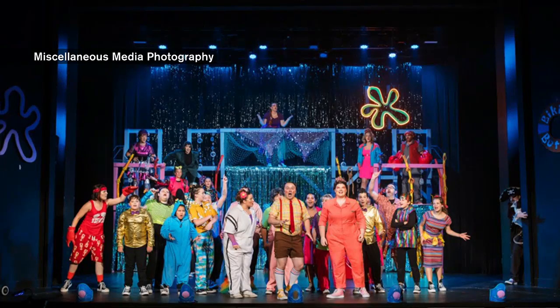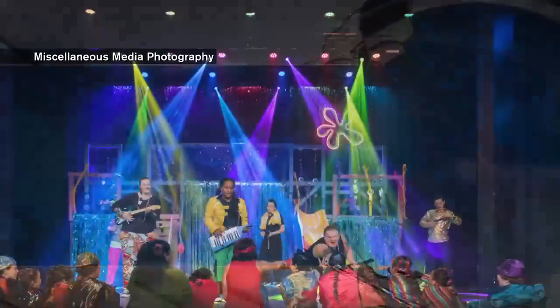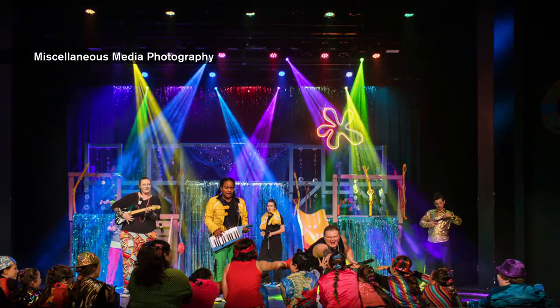And tell us before we go, what else is coming up at the Wayne Theater? We have a lot of great programs coming up. You can come this weekend to see SpongeBob — we have a performance tonight and then two tomorrow, a matinee and an evening show, and then a matinee on Sunday. I encourage everybody to come out. This is a wonderful production. Students can actually come free tomorrow night with a student ID.